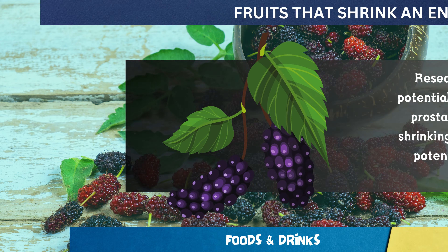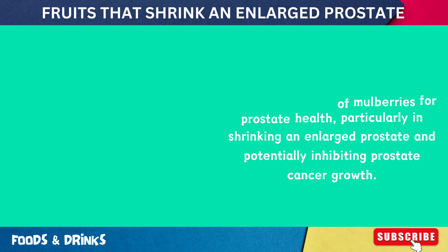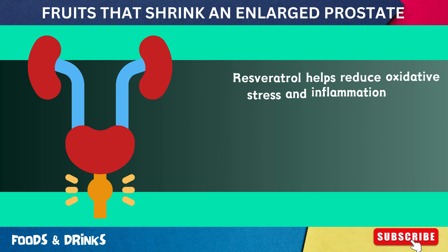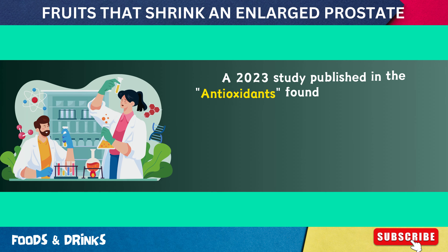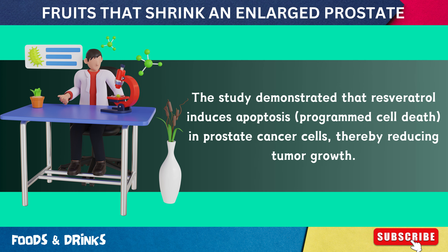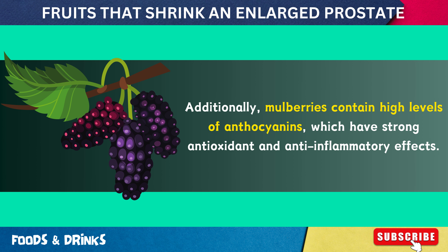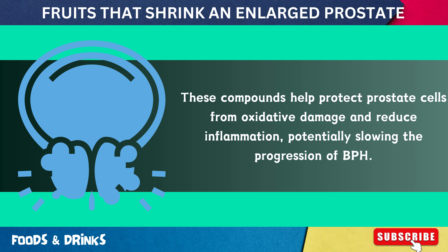Number 12: Mulberries. Research has highlighted the potential benefits of mulberries for prostate health, particularly in shrinking an enlarged prostate and potentially inhibiting prostate cancer growth. Mulberries are rich in resveratrol, an antioxidant that exhibits anti-inflammatory and anti-cancer properties, helping reduce oxidative stress and inflammation in the prostate. A 2023 study published in Antioxidants found that resveratrol in mulberries can inhibit the proliferation of prostate cancer cells by modulating signaling pathways critical to cell growth and survival, inducing apoptosis and thereby reducing tumor growth. Mulberries also contain high levels of anthocyanins, which protect prostate cells from oxidative damage and reduce inflammation, potentially slowing the progression of BPH.